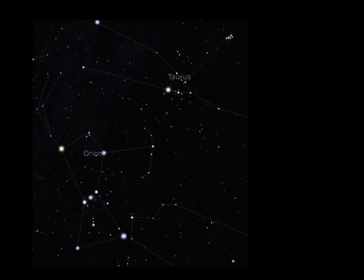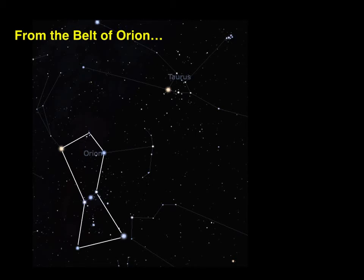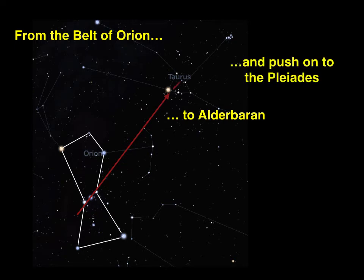Orion is one of the most recognisable constellations in the southern sky. Its belt can be used to find a number of interesting bodies. Following the line of the belt up and to the right takes you to Aldebaran in the constellation of Taurus. Pushing on beyond that takes you to the beautiful open cluster called the Pleiades, one of the most spectacular objects in the night sky.